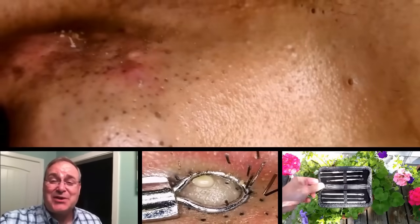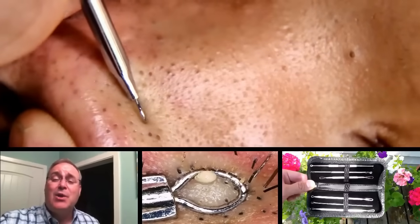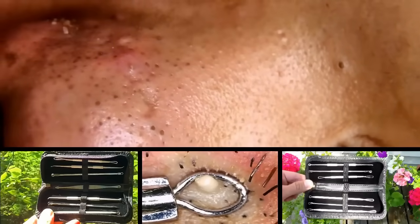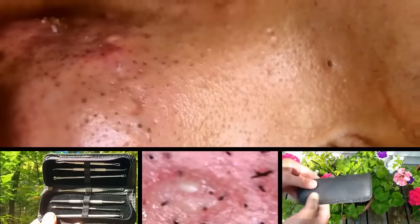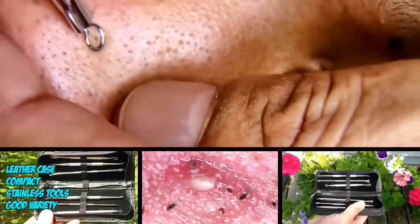Dr. Gilmore here. Thanks for watching our videos. If you like pimple popping and you've always wanted to do your own pimple popping, we've got just what you need — the Super Pimple Popping Kit. It has everything you need to get the job done right. The instructions for getting your own Super Pimple Popping Kit are in the video description box below. Thanks again for watching.